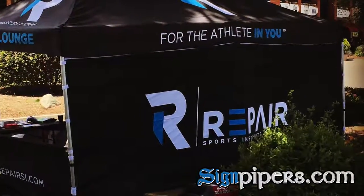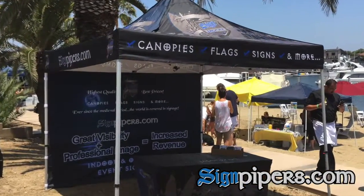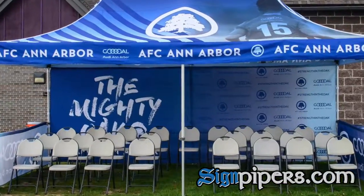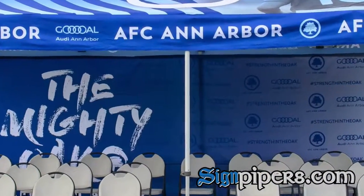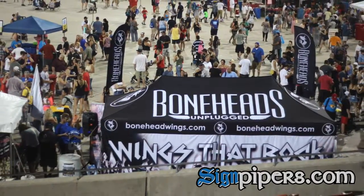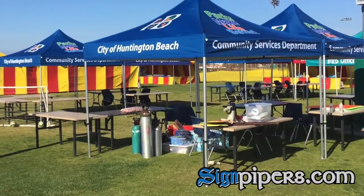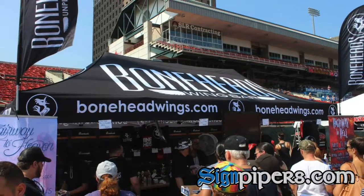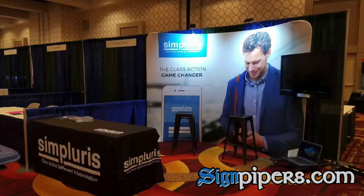Once in front of your canopy display, back walls and side walls do two things. One, they make your conversation a bit more private with your potential customer and allow for less distraction. And two, they allow for branding and communication about why you're at that event. Lastly, the canopy provides a nice shaded cover for everyone on those hot, sunny days and keeps the water off if Mother Nature decides to shower.